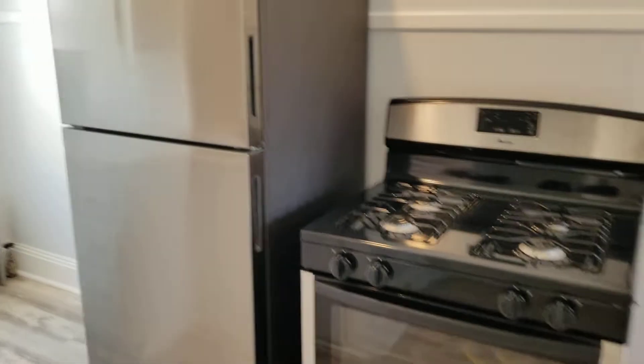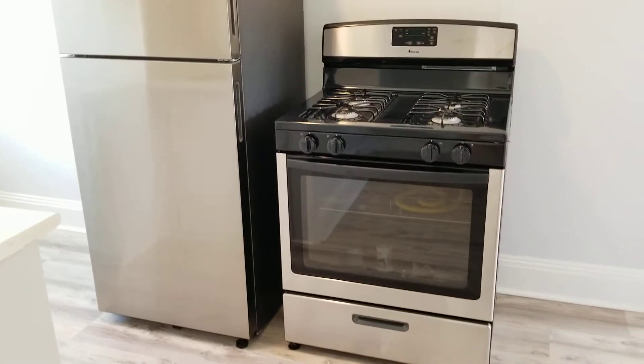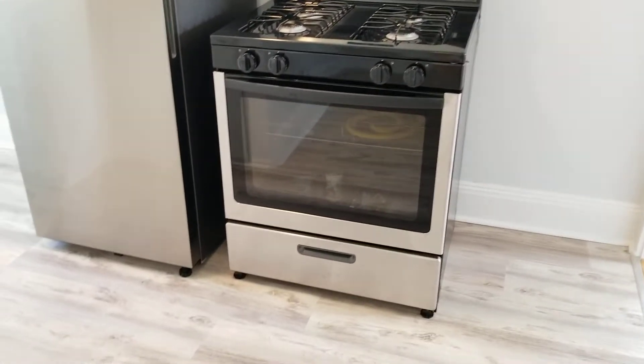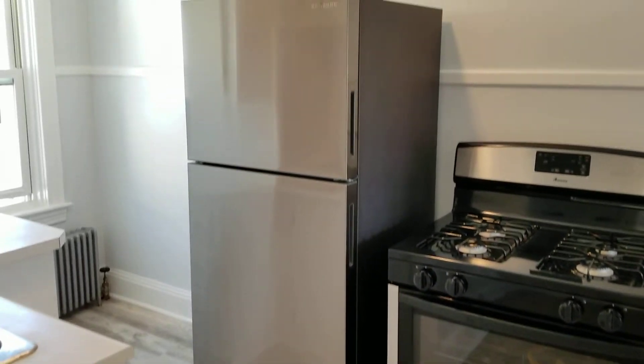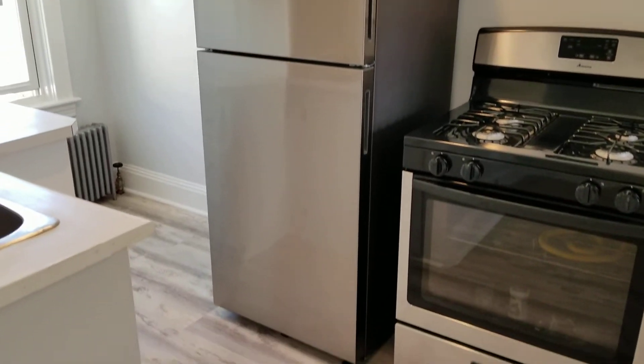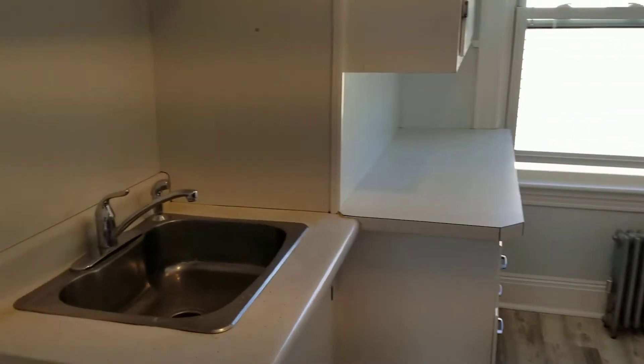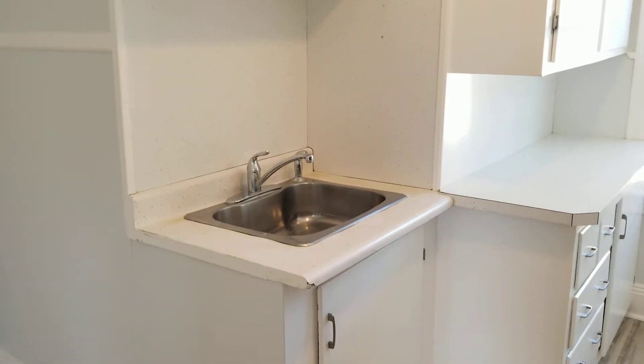You also have brand new stainless steel appliances in here. This includes a brand new stainless steel four-burner gas stove and oven, as well as a stainless steel modern refrigerator — a great addition to the unit. One last thing to note is that you also have a stainless steel single bin sink with a spray nozzle attached.